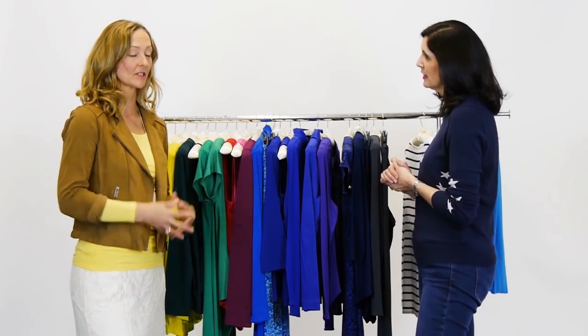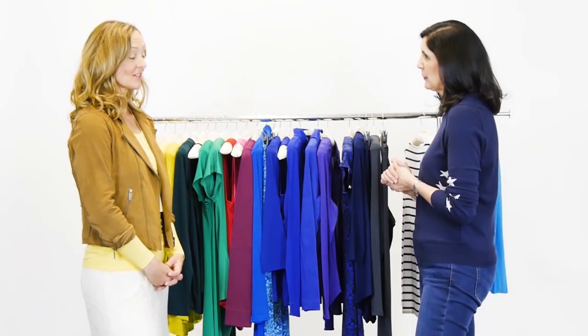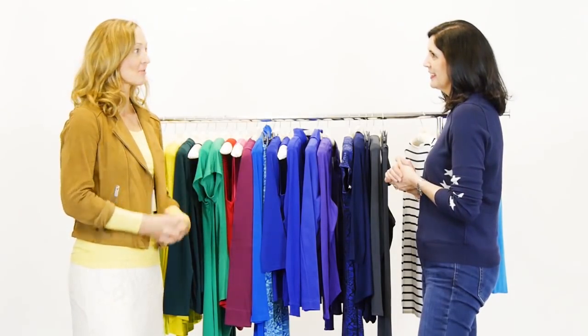I had my colours done and discovered I was a spring — in the middle of winter! The colours I looked good in were things like apple, yellow, and turquoise, and I couldn't find any of them on the high street. So when John and I were moving from London to the country and thinking of a business to start, I said I'd love to do something with colour — I can't be the only person who wants to wear colour.